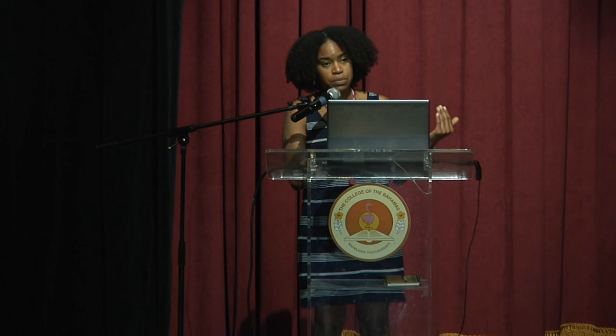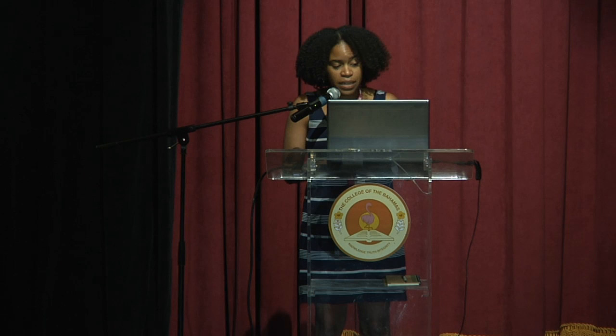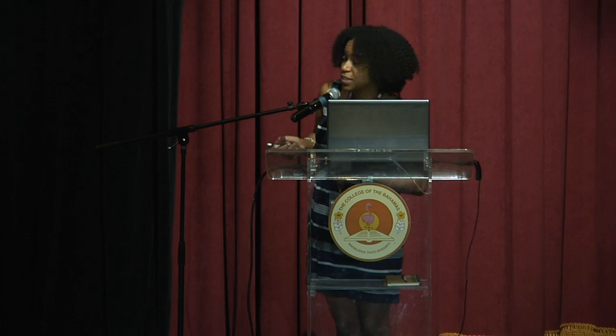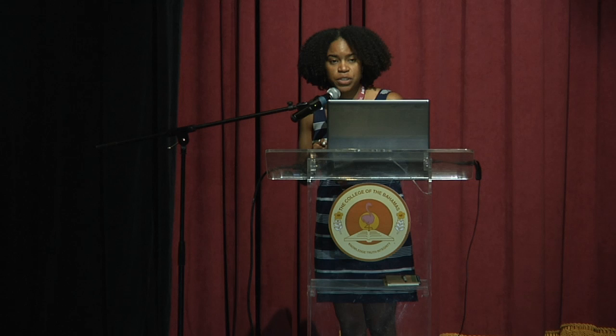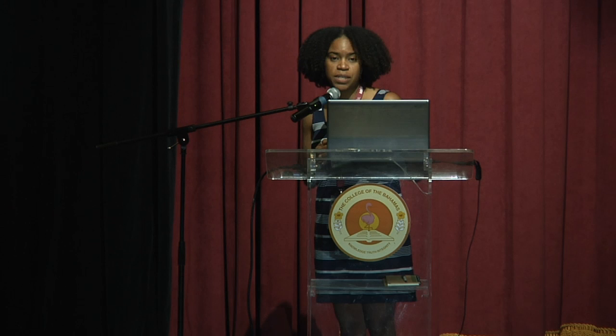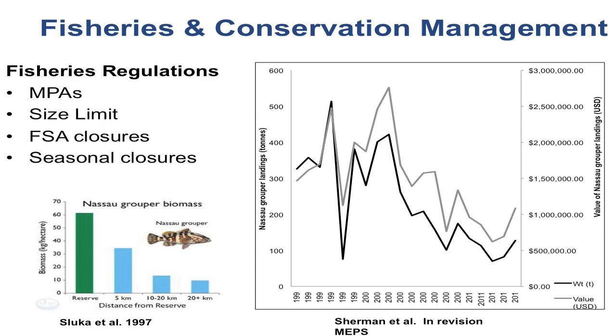Other regulations include size limits — there is a three-pound size limit for Nassau grouper, about a 45-centimeter total length fish. These species are sexually mature between the ages of four to eight, although we're seeing fish not making these migrations until about seven years old when they're 50-plus centimeters in length. There have also been closures specific to some spawning aggregation sites, and as of last year we have a permanent seasonal closure for Nassau grouper. But despite all of that, we're seeing a decline in fisheries landings from a peak of about 500 tons in 1997, representing a significant decline in grouper landings in the Bahamas over the last 20 years.